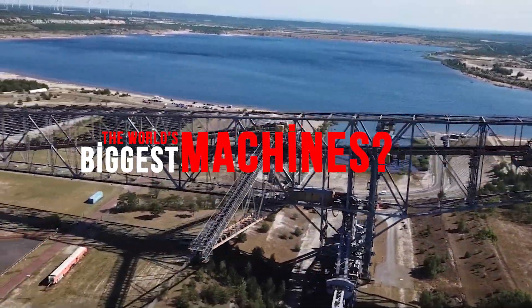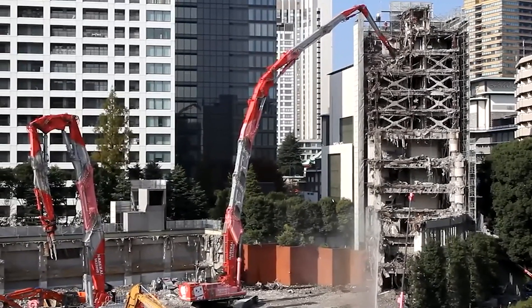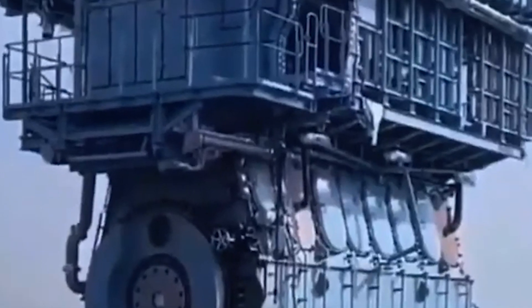Are you ready to learn about the world's biggest machines? In this video, I introduce you to the legendary machines used for the heaviest jobs. These are the most powerful machines in their class, ranging from 500 meters long to tens of thousands of tons of weight and up to 100,000 horsepower.